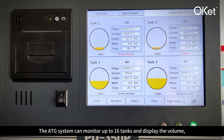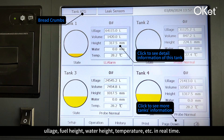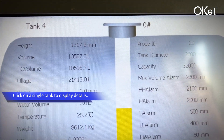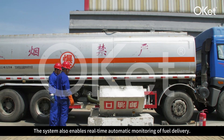The ADG system can monitor up to 16 tanks and display the volume, fuel height, water height, temperature, and more in real time. Click on a single tank to display details. The system also enables real-time automatic monitoring of fuel delivery.